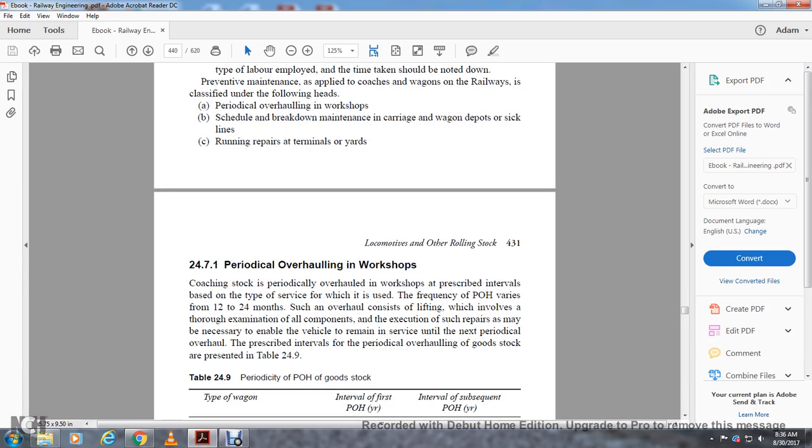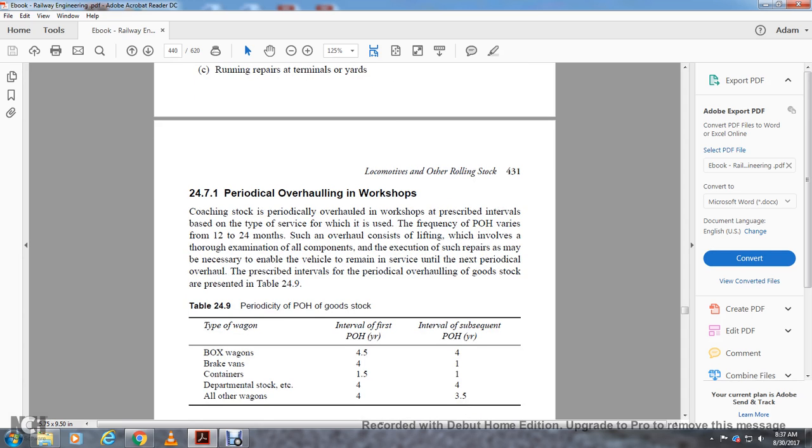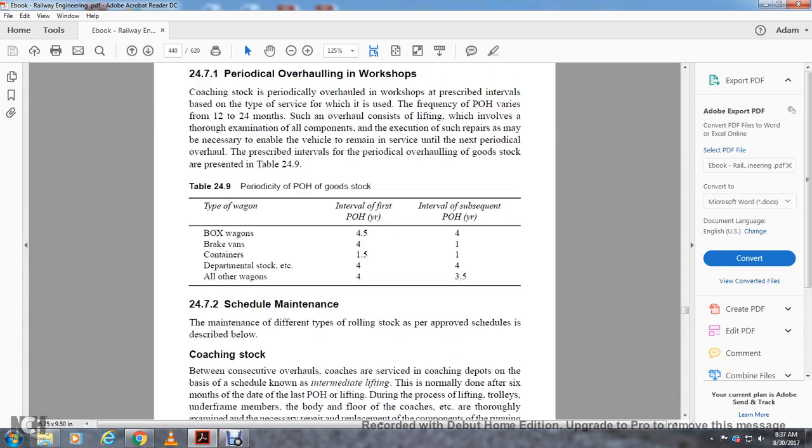Section 24.7.1 covers periodic overhauling in the workshop. Coaching stock is provided with an overhaul at prescribed intervals based on the type of service, with frequency varying from 12 to 24 months. Such an overhaul consists of lifting, thorough examination of all components, and execution of repairs necessary to ensure the vehicle can remain in service until the next periodic overhaul. Prescribed intervals for periodic overhauling: goods stock — 21 to 24 months; periodic overhaul of goods wagons — 4.5 to 4 years; brake wagons — 4 years; container wagons — 1.5 years; postal wagons — 1.5 years; departmental stock — 4 years; other wagons — 4 and 3.5 years.